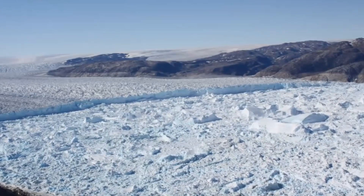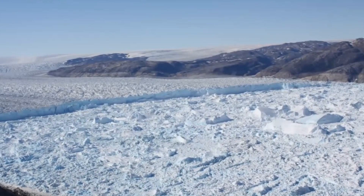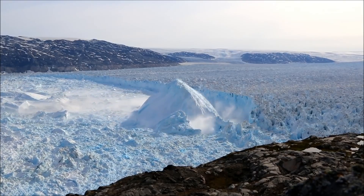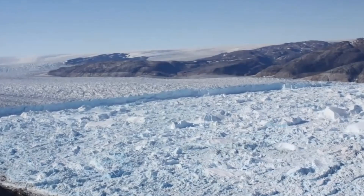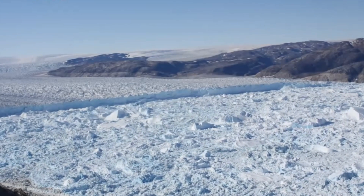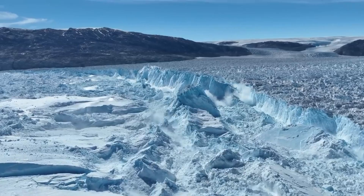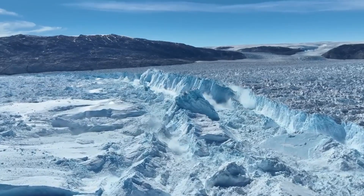In recent years, Helheim Glacier has been one of the fastest retreating glaciers in Greenland, with its calving rate increasing significantly. Scientists believe that this is due to the warming of the ocean waters, which are eroding the base of the glacier and causing it to retreat more rapidly. While the calving events are impressive to witness, they are also a sign of climate change's impact, as glaciers like Helheim contribute to rising sea levels and other changes in our planet's climate.